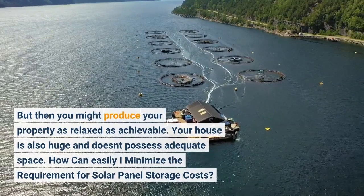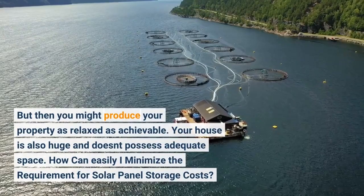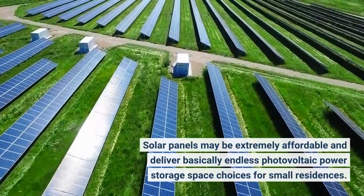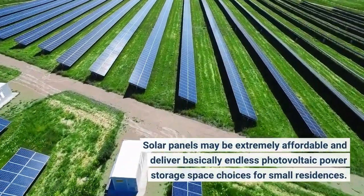Your house is also huge and doesn't possess adequate space. How can I minimize the requirement for solar panel storage costs? Solar panels may be extremely affordable and deliver basically endless photovoltaic power storage space choices for small residences.